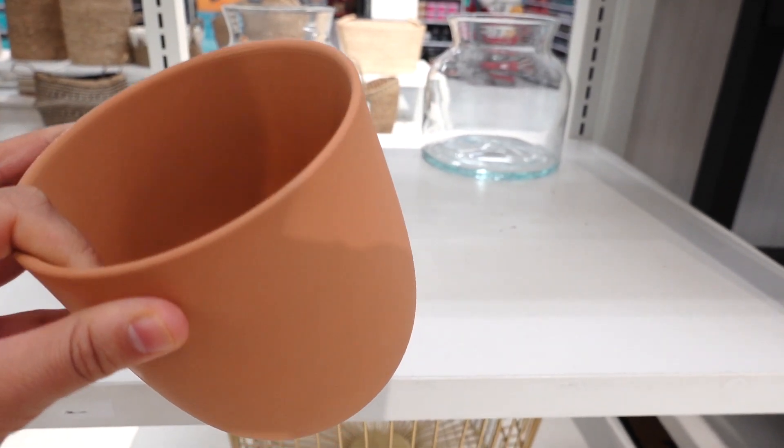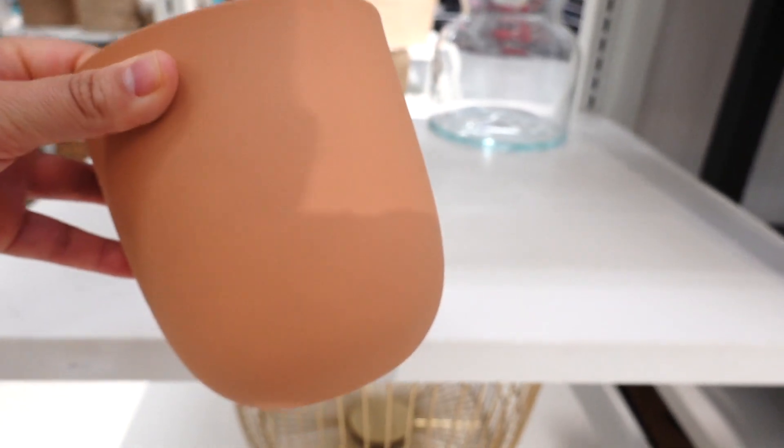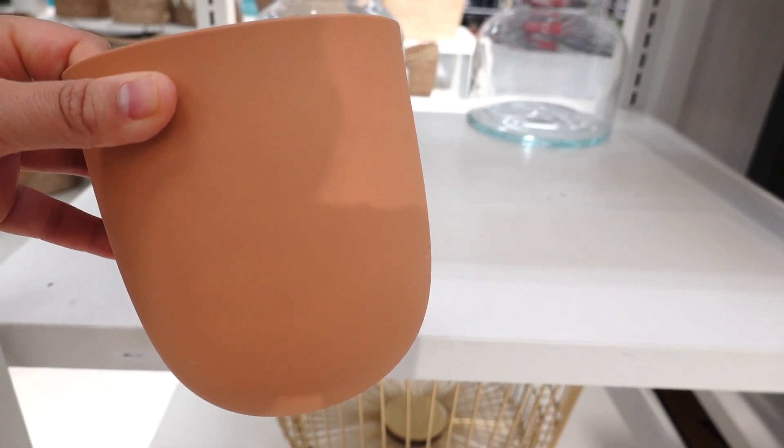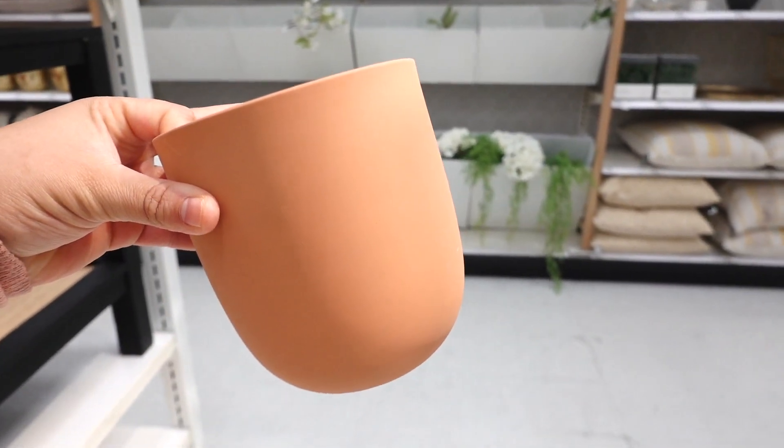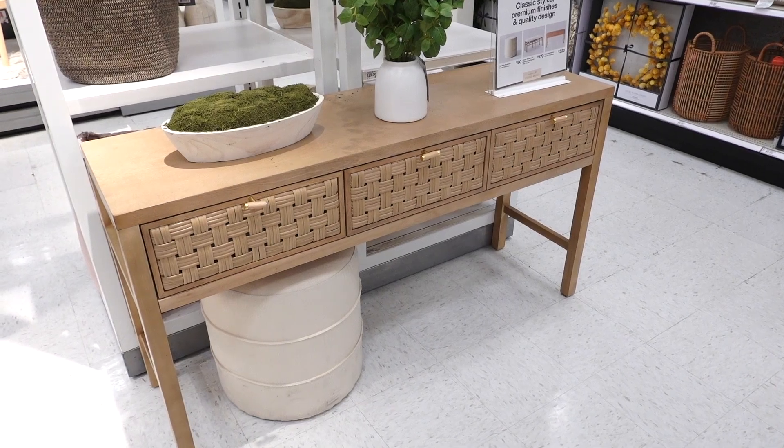I really love this lantern and it's five dollars — I think this one's from the Target dollar spot. Someone placed it here, but five dollars for this is so nice. And the color — look how pretty this color is. Gorgeous.